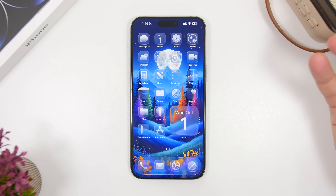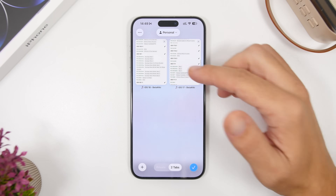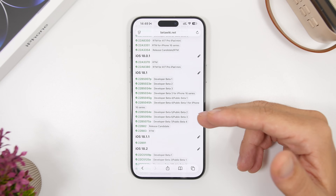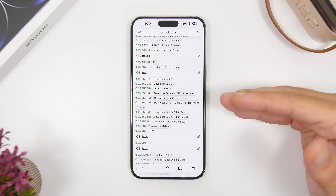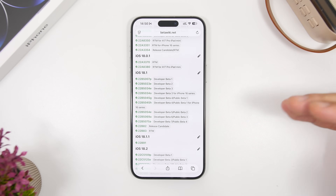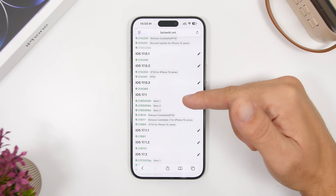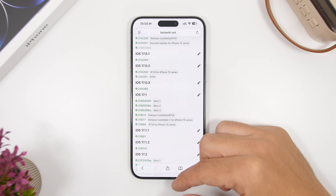Today is the first of October and there isn't a lot of time for many betas to be released, especially if Apple doesn't release a second beta this week. Looking at history, 18.1 had seven betas, but this was different because it started beta testing in the summer before iOS 18 was even released to the public. Looking at 17.1, it had only three betas, and that's what I'm expecting to happen this year as well.